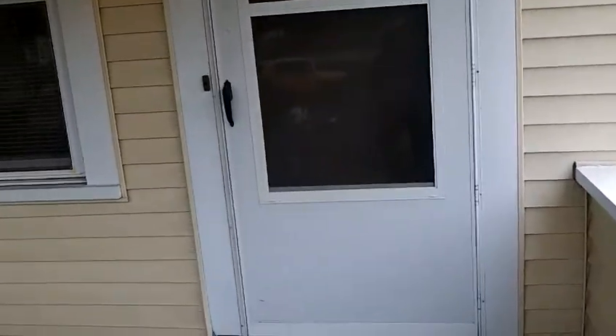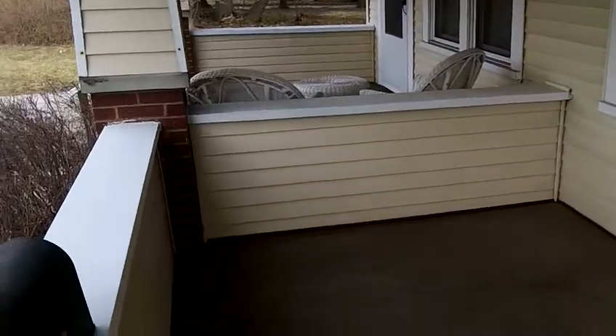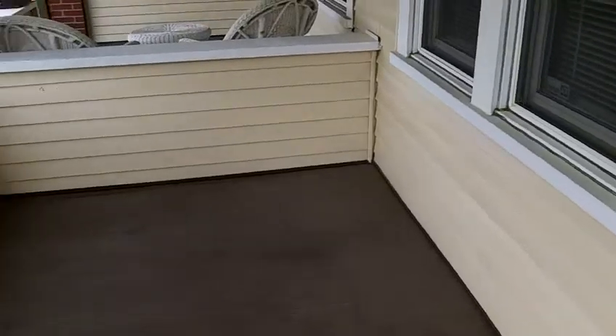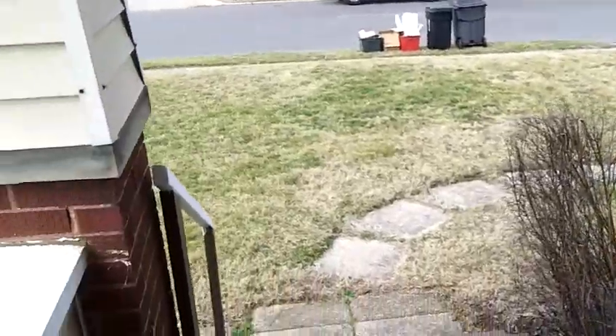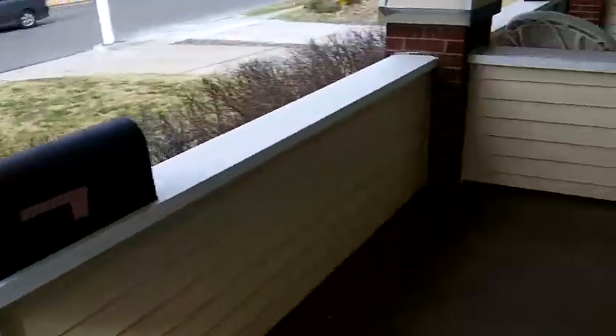The front porch of this property is a really nice sized front porch, plenty of space — a couple of chairs and a table — sit on the front porch and relax after the day at work.